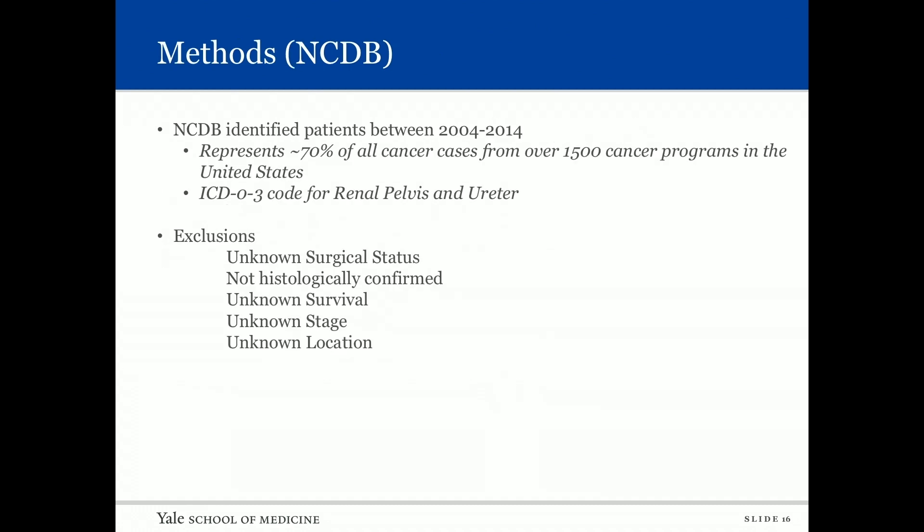The NCDB identified patients between 2004 and 2014, representing 70 percent of all cancer cases from over 1,500 cancer programs in the United States. We used a similar ICD code to identify renal pelvic and ureteric upper tract urothelial carcinoma. Exclusions included unknown surgical status, unconfirmed histology, unknown survival, unknown stage, and unknown location.